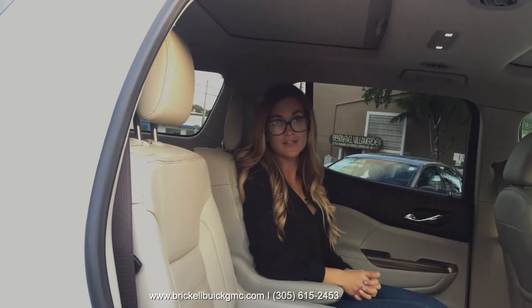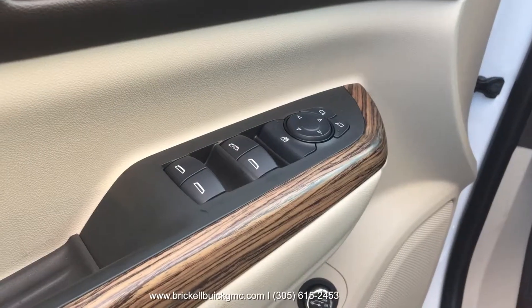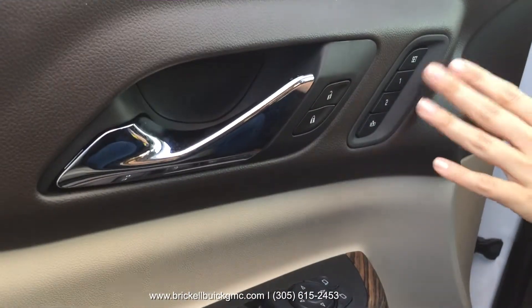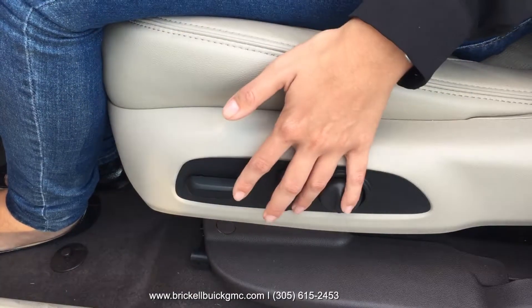Part of the luxurious amenities of the Acadia Denali is a dual sunroof. It's fully equipped with power windows, power door locks, memory seats, power liftgate height control, and fully power seats.